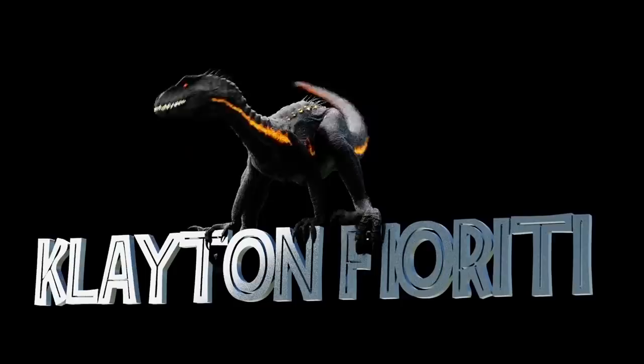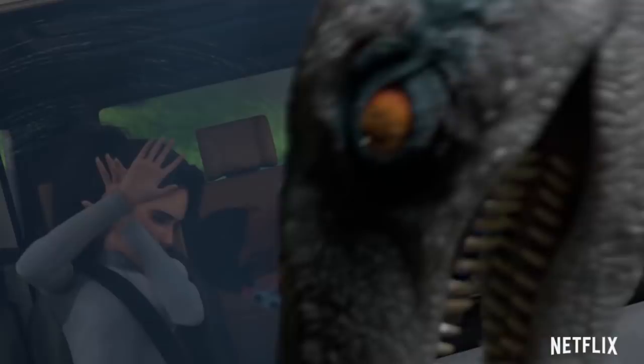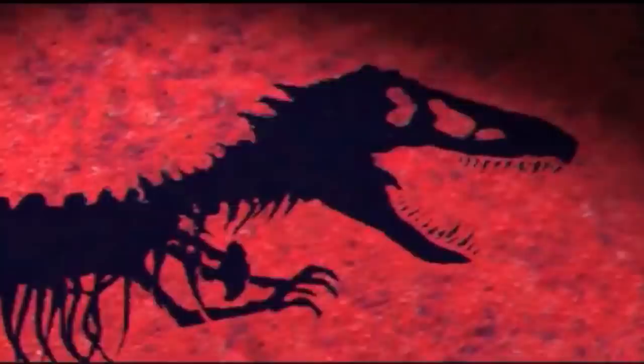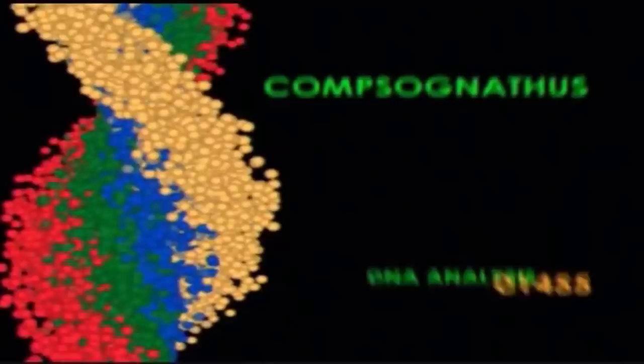Hey guys, hope you're all doing well. For today's video, we are of course going to be talking about all the new footage that's come out for Netflix's Jurassic World Camp Cretaceous series. Late last night I got all these messages from people telling me the trailer's out, and I watched it last night, talked with a few people about it, and now I'm doing this video to just share what I know with all of you. So let's jump right into it and start a conversation with what the kids have been trying to do.